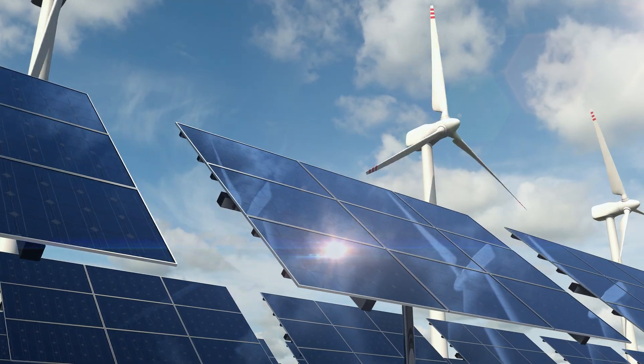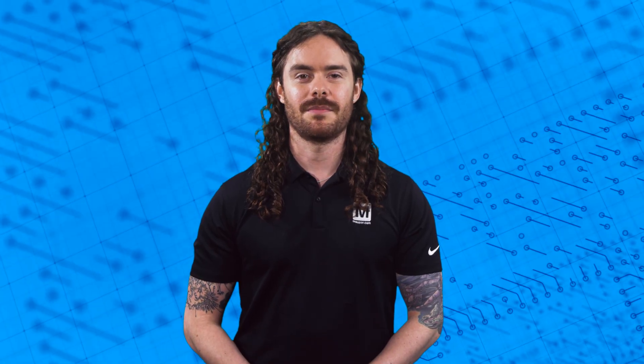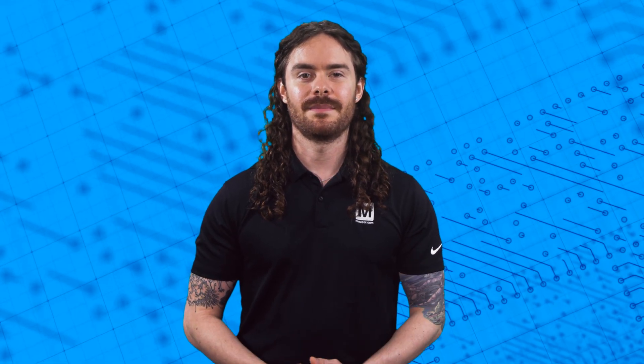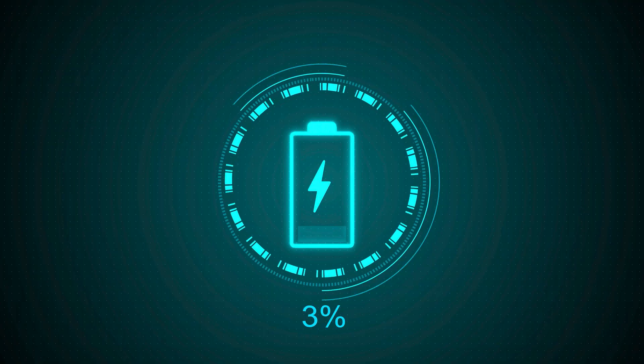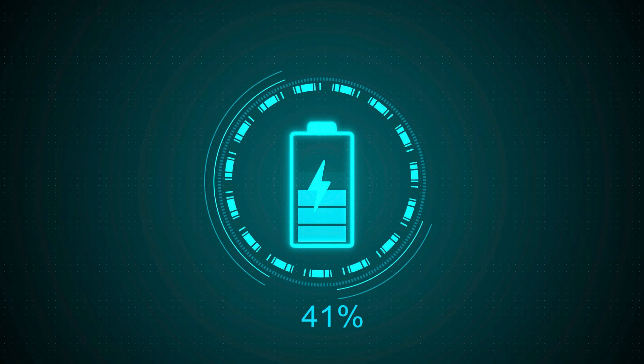Finally, wind and solar are intermittent energy sources. Smoothing out supply and demand will almost certainly require some sort of energy storage option. Batteries are one possibility. Alternatively, excess solar and wind power created during peak generating hours can be used to produce hydrogen, which can be converted back into electricity later. These are just two of many options.